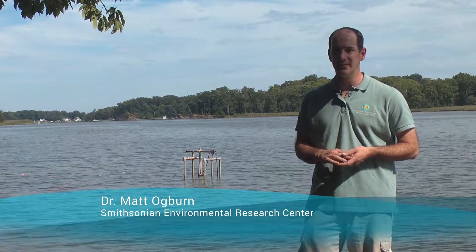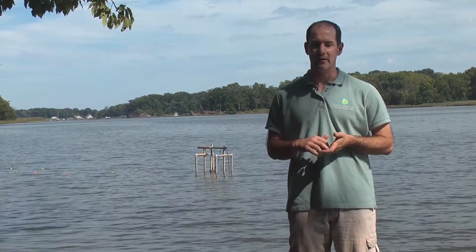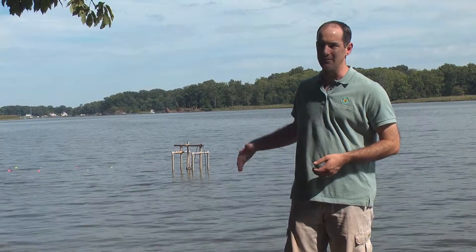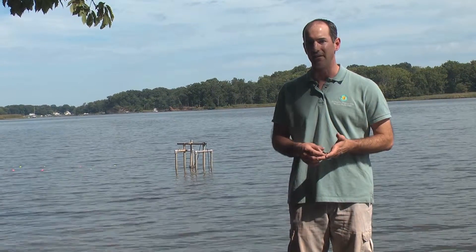Hi, I'm Matt Ogburn at the Smithsonian Environmental Research Center. On this metal frame in the background is an instrument called a multi-beam sonar, or a DIDSON for short. Using sound, it works kind of like a video camera underwater. Here in the Rhode River, there's sort of a mud bottom with sticks and leaves on the bottom.